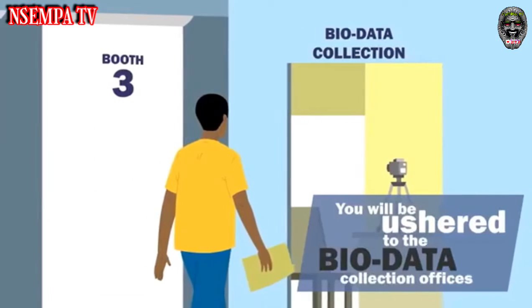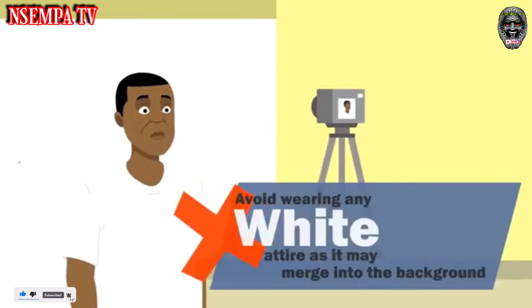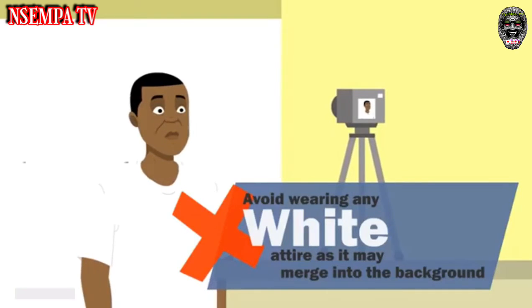you will be ushered to a bio data collection office for capturing of your image, fingerprints, and signature. Avoid wearing any white attire as it may merge into the background.